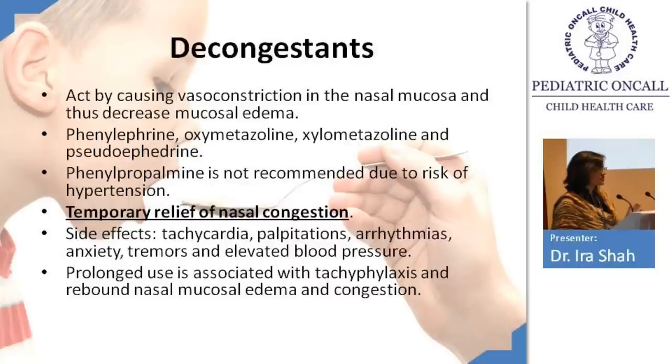Decongestants are primarily for the nose — used when you want to control rhinitis. They act by causing vasoconstriction, so there will always be a rebound phenomenon: excessive use leads to more rhinorrhea afterwards. Available decongestants include xylometazoline, phenylephrine, pseudoephedrine, and oxymetazoline.